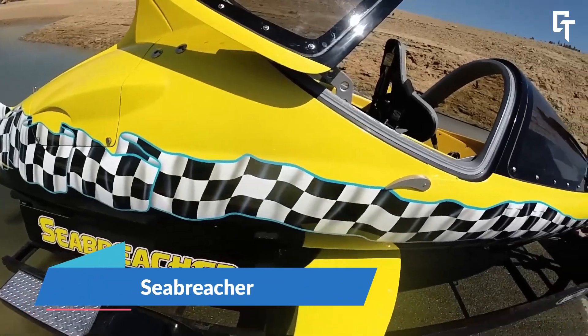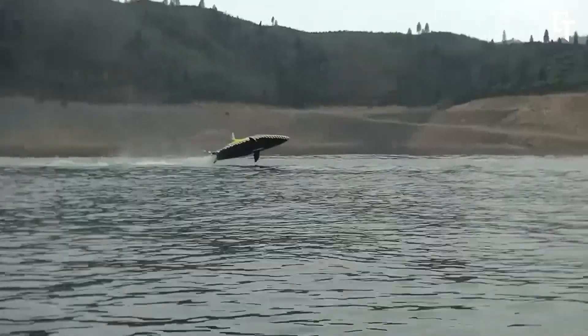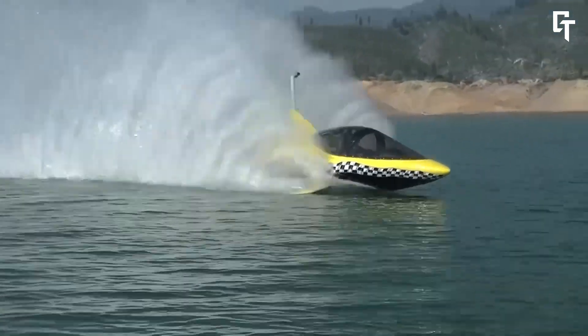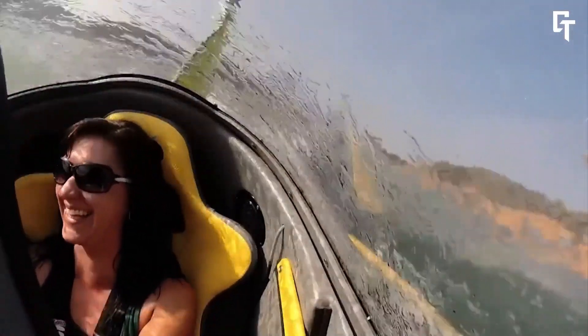The Sea Breacher is a high-performance watercraft designed to mimic the diving, jumping, and carving motions of aquatic animals. It comes in various models, each with its own set of advantages, including the X, Y, and Z series. Fans of extreme sports will love the Sea Breacher for its daring acrobatics, made possible by its semi-submersible design and robust engines.